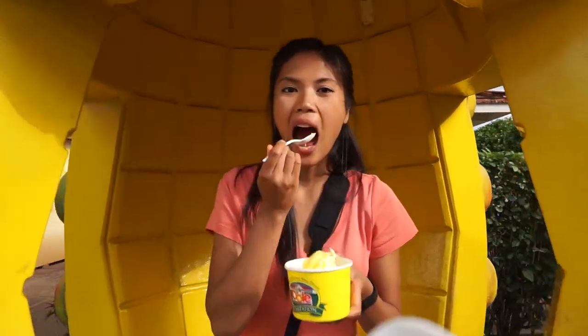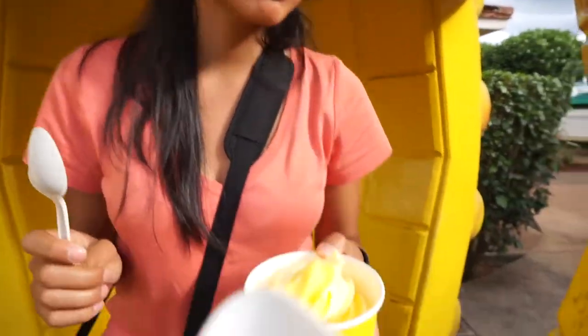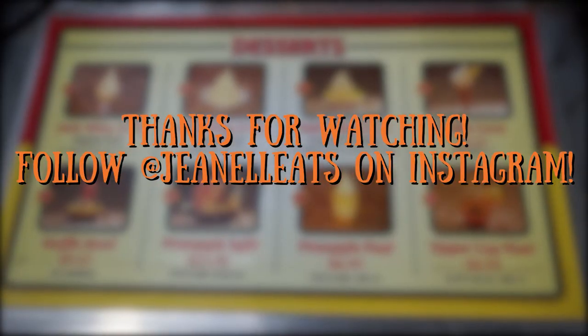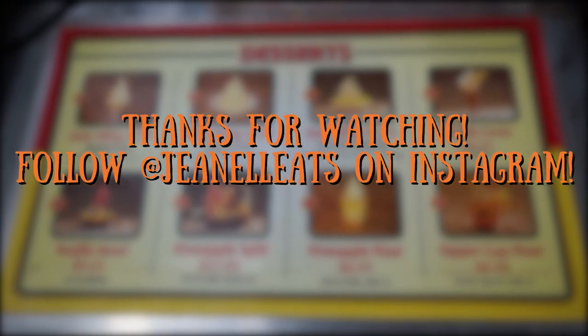Do whatever you want at the plantation, but don't skip out on the Dole Whip. You won't regret it. Have you tried anything else besides the Dole Whip from their menu? If so, let me know how it was!